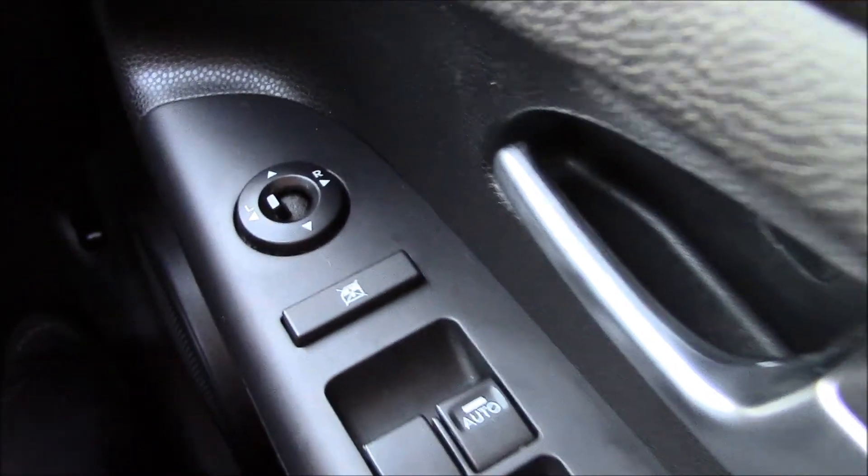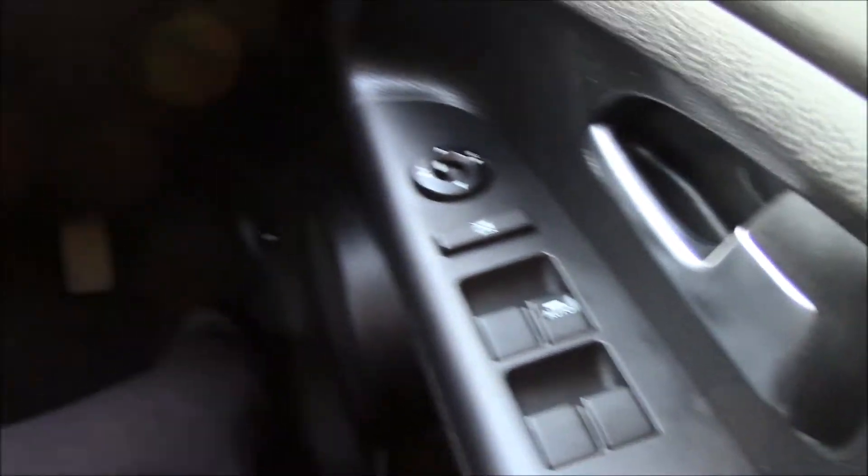There are also child-proof rear door locks, which is really handy when travelling with small children. One of the nicest features of this vehicle is the panoramic sunroof, as you can see. We can easily open it just like that for a nice day's light.